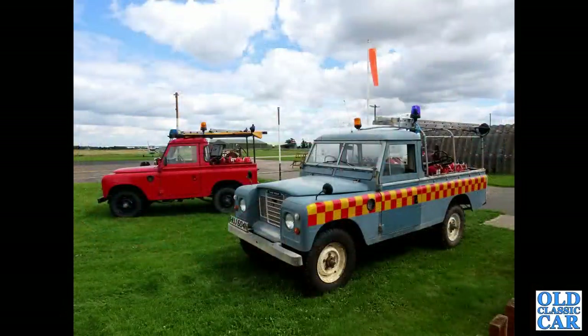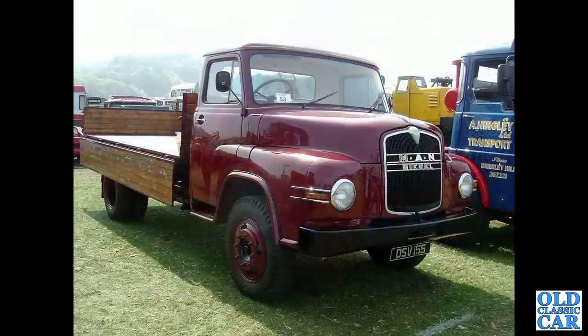To a little airfield not far from us, we've got a pair of Land Rovers - one a long wheelbase pickup, the other a short wheelbase, both Series Threes. That's followed by a MAN diesel lorry, guessing early 1960s.